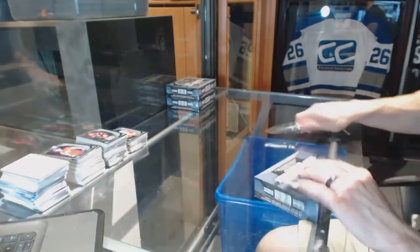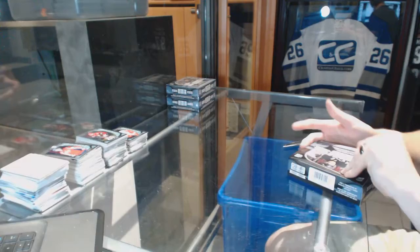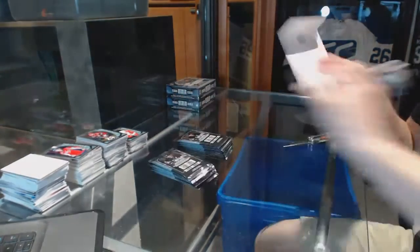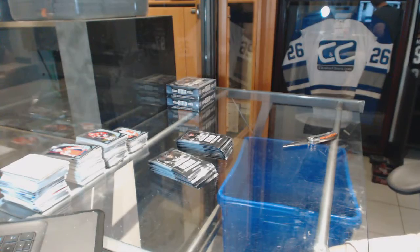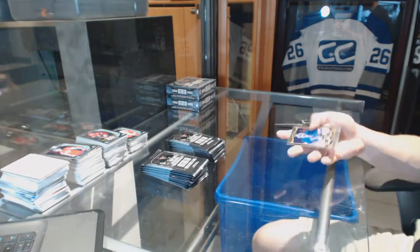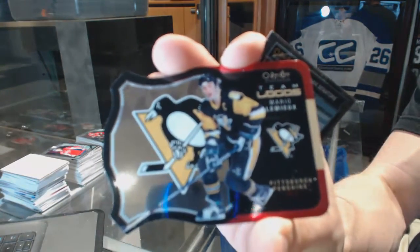Box six. We've got a team logos die cut for the Pittsburgh Penguins, Mario Lemieux, and a rookie for the Senators, Shane Prince.